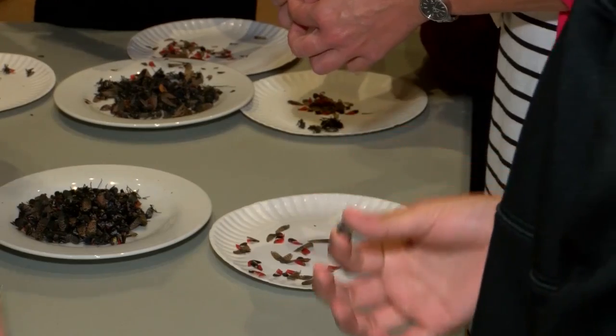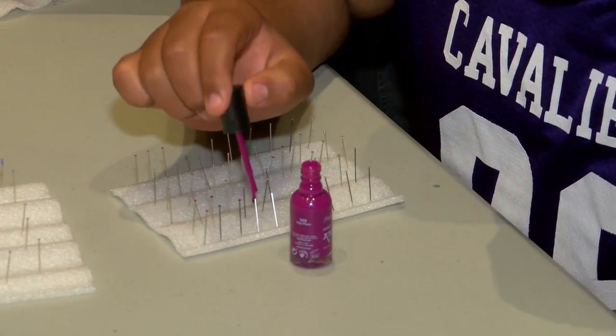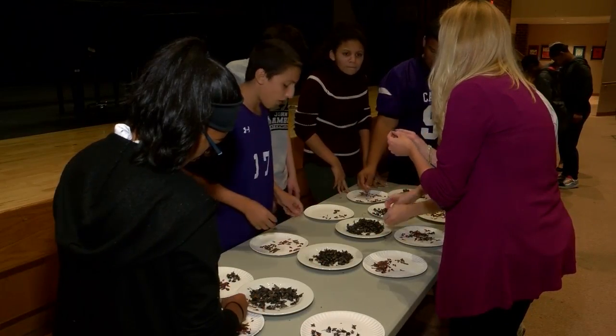The students first separate the wings from the dead insects, then place them on pins. Those pins are put on different sized discs, which will all be part of an educational art display at Penn State Lehigh Valley.